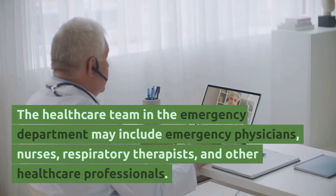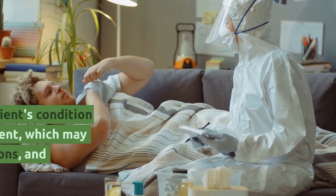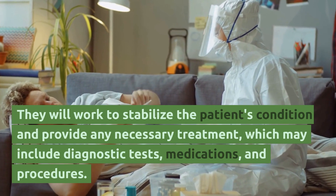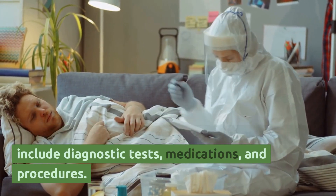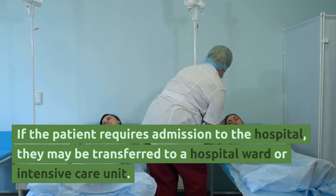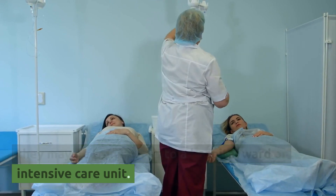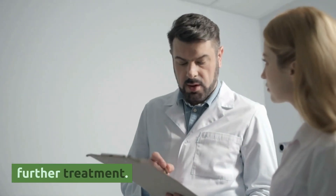The healthcare team in the emergency department may include emergency physicians, nurses, respiratory therapists, and other healthcare professionals. They will work to stabilize the patient's condition and provide any necessary treatment, which may include diagnostic tests, medications, and procedures. If the patient requires admission to the hospital, they may be transferred to a hospital ward or intensive care unit, or referred to a specialist for further treatment.